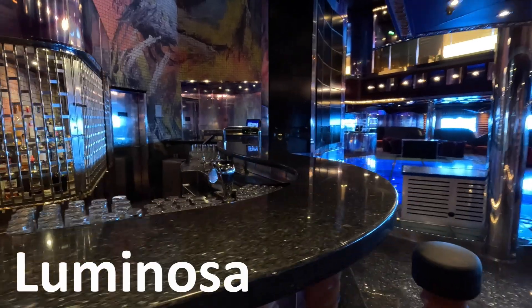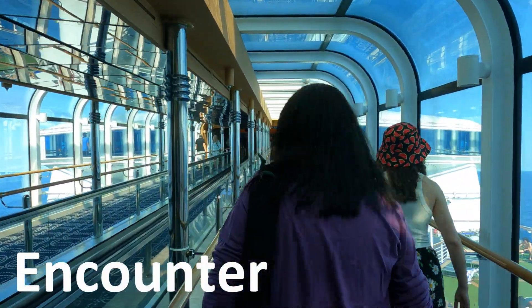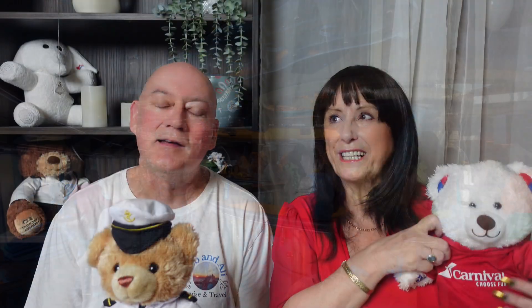They both have nightclubs and they're both actually really good. The biggest difference is that the Luminosa nightclub is inside the ship on one of the main decks, whereas on the Encounter it's at the very back of the ship up on a high deck — around the 15th or 16th — accessible by escalator. On the Luminosa you can easily pop your head in and decide if you want to join in, whereas on the Encounter you have to make a plan to go there.